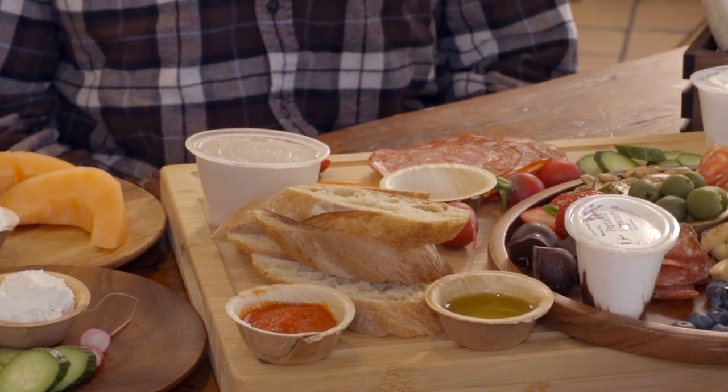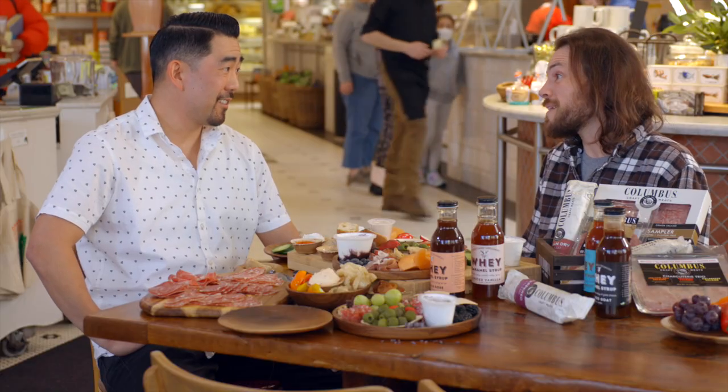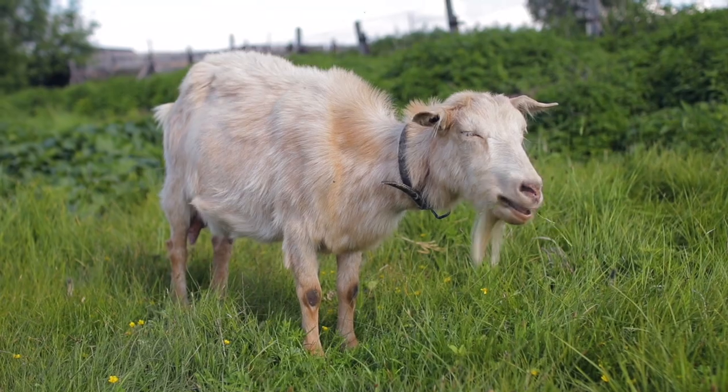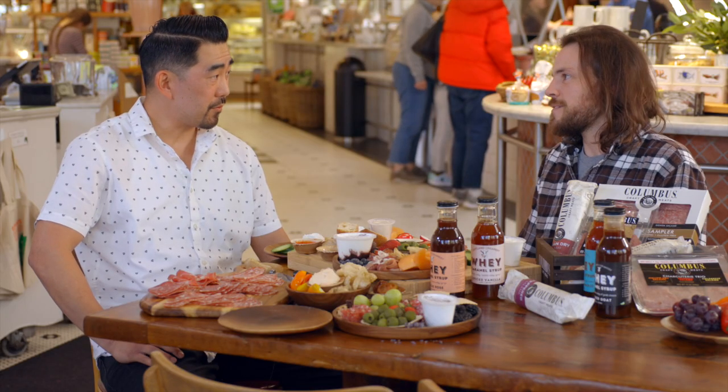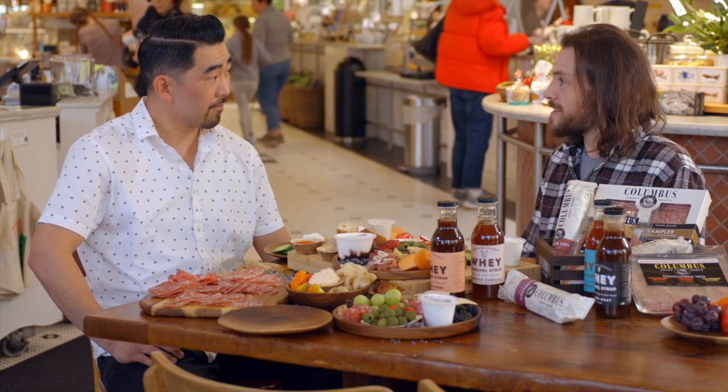Portland Creamery is a farmstead creamery, which means all of our manufacturing happens at the same location as the milking and the herd lives. We're a very small business with probably only about 200 square feet of manufacturing space. The goat dairy out there is absolutely incredible in terms of genetics and quality, and that's one of the key aspects of the chev.